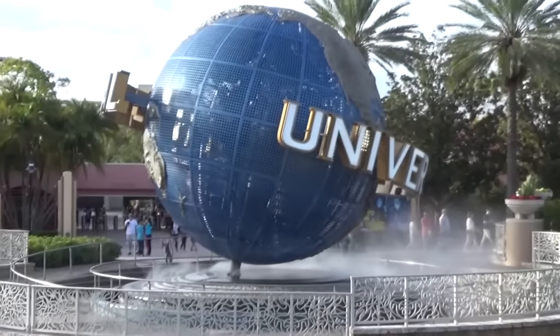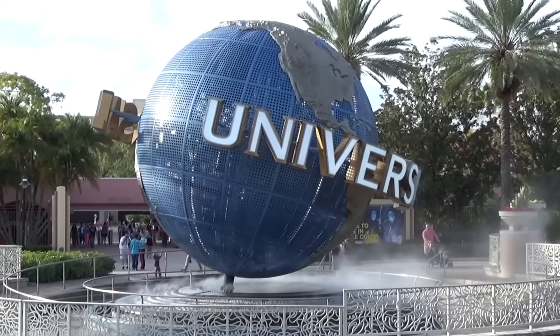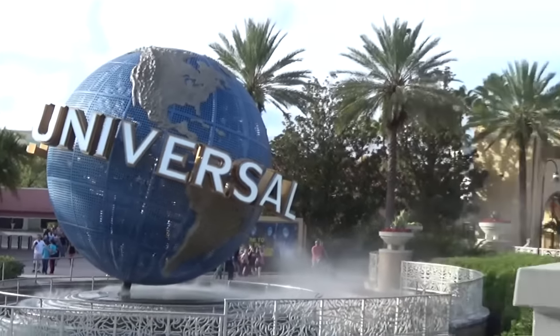It has been a long long time since I've done one of these videos, but it's time to get back at it. It is time for a Universal Orlando construction update with yours truly, the legend. Let's do this.